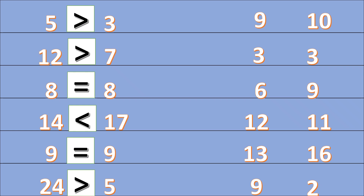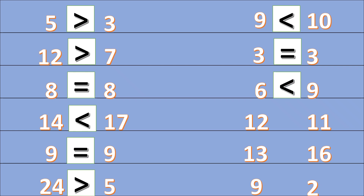Which is the smaller number — nine, nine, or ten? Nine. Three or three? Eight. Equal! Very good! Which is the smaller number — six or nine? Six. Which is the bigger number — twelve or eleven? Twelve.